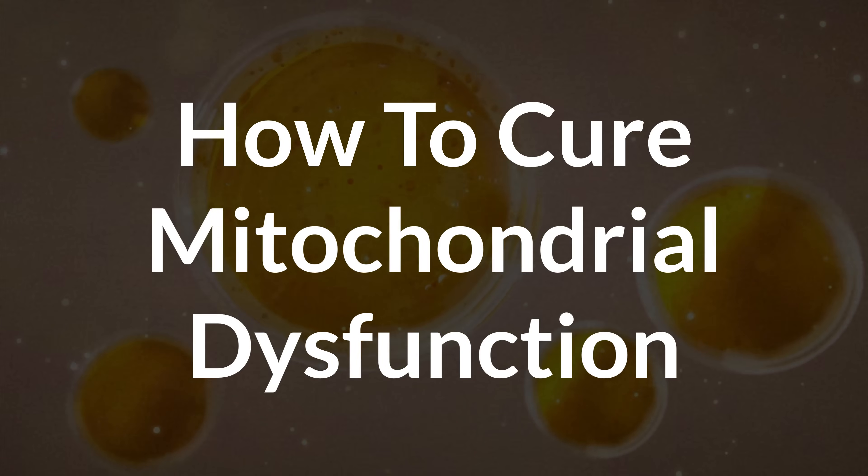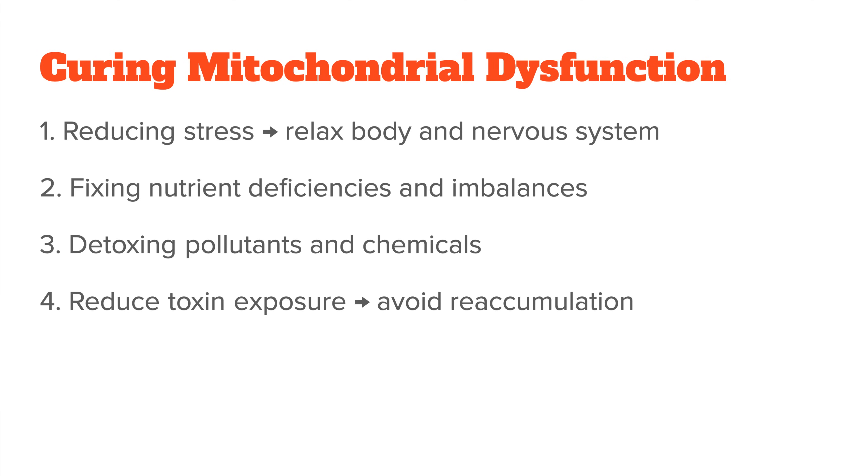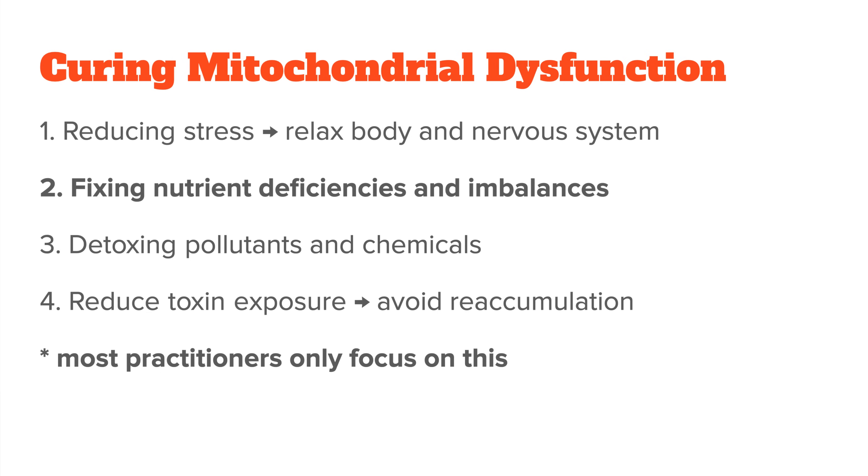This brings me to the topic of fixing mitochondrial dysfunction. It's very similar to how you should deal with any type of energy problem. It's basically a four-step program: 1. Reducing stress to relax your body and nervous system; 2. Improving your nutrition and fixing nutrient deficiencies and imbalances; 3. Actively detoxing pollutants and other chemicals; and 4. Reducing toxin exposure to avoid reaccumulation. In my experience, many practitioners only focus on one of these aspects — usually nutrition — giving a list of supplements like B vitamins, magnesium, CoQ10, and alpha-lipoic acid, all of which play important roles in mitochondrial function.